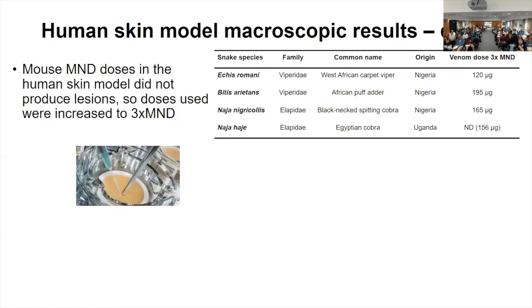We looked at several venoms from African snakes responsible for necrosis, covering both vipers and elapids. For vipers we had Echis species and Bitis. Then we had Naja nigricollis for our necrotic spitting cobra. We also had a control, Naja haje — the Egyptian cobra — which is not known to result in dermonecrosis. Because this was the first time we worked with this model, we initially started with the MND values determined from mice to get an idea of the lesions.